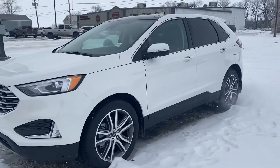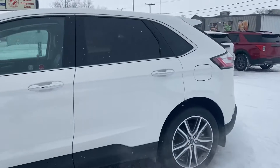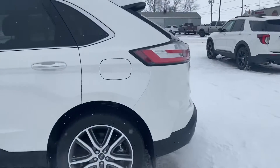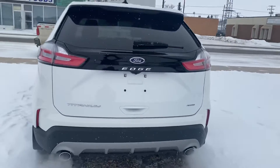Hey Donna, Marisa here from Country Ford and here's a video for you on that Edge that we've been discussing, the 2021 Titanium. We're just going to make our way around here so you can have a good look at it before you decide to come out.